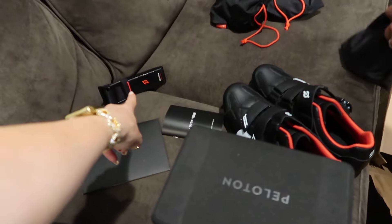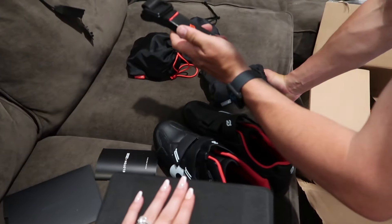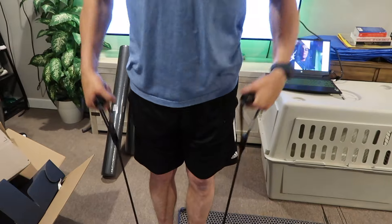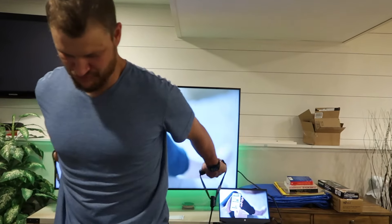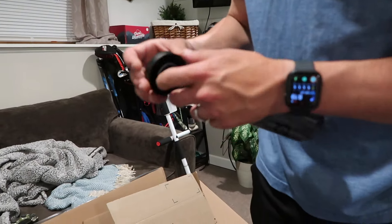Are those the resistance bands? Yep. And then these — one's the lightest, medium, heavy — they come in little packs. And this is a yoga strap — oh yeah, those are legit yoga straps! And the water bottle is a Peloton times CamelBak collab — apparently you can take it apart for easy cleaning somehow.